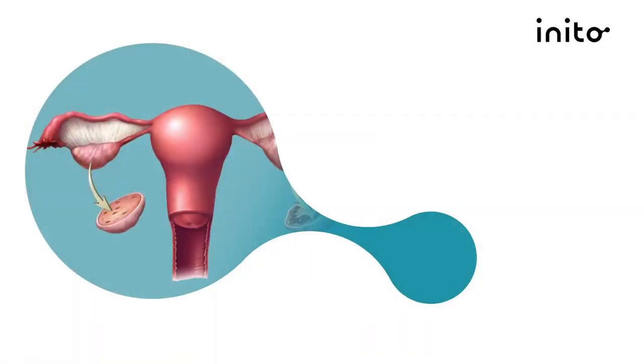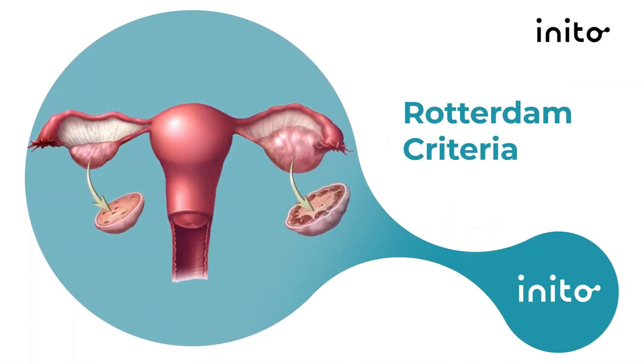Now how do you know if you have PCOS? PCOS is diagnosed based off something called the Rotterdam criteria. Someone has PCOS if they meet two out of the three following criteria.